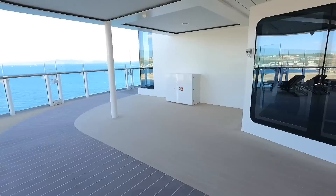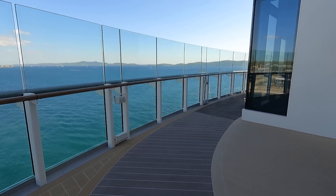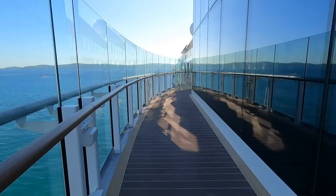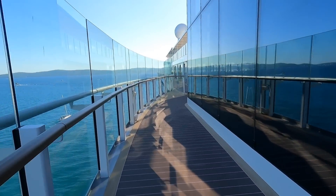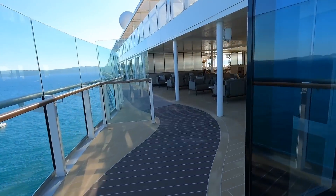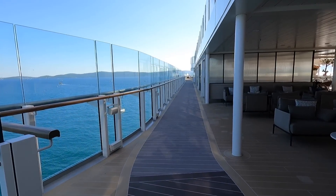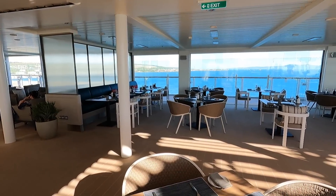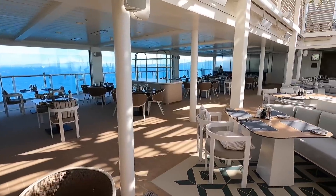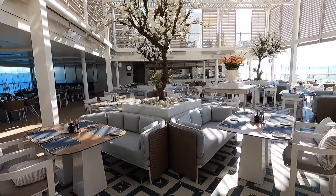There is a jogging and walking track on this level, and it loops around about half of the deck. This is the Marquee — this restaurant space combines both The Grill and the specialty pizza eatery here on Silver Nova.